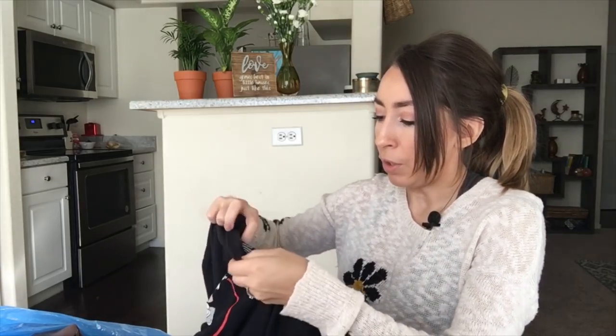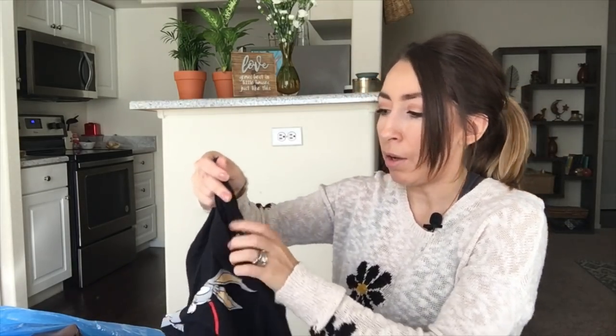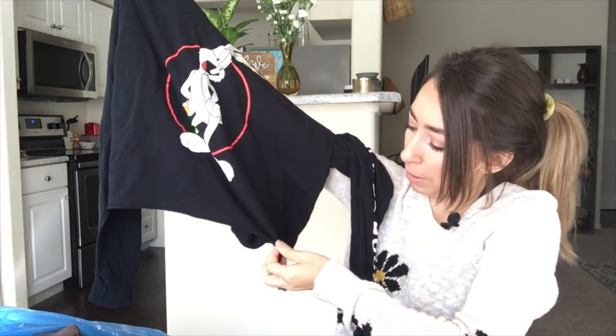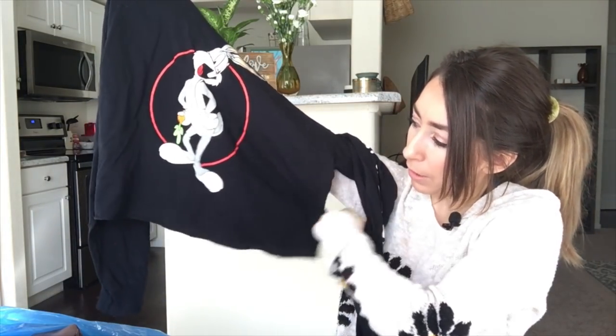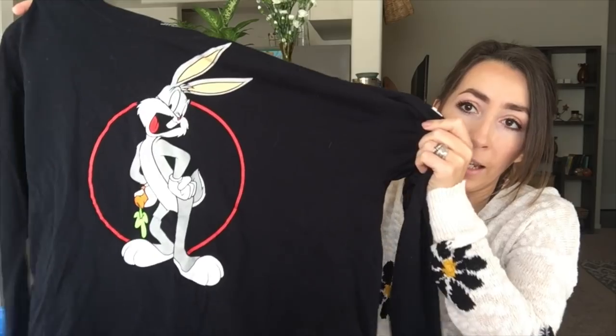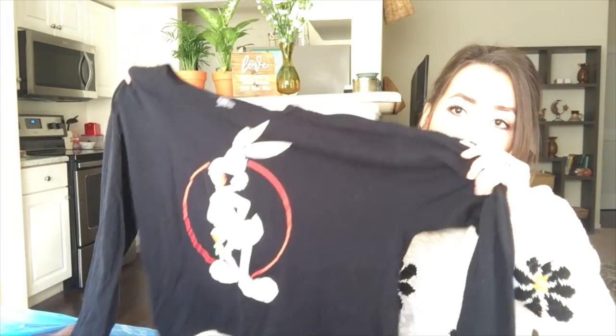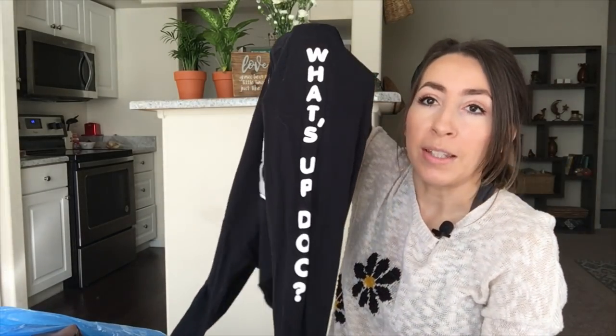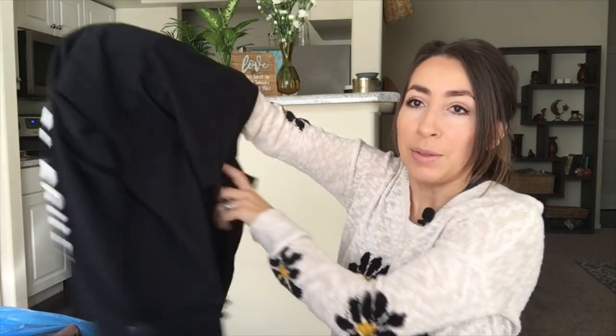This is a Looney Tunes size large cropped top — I think somebody did a DIY crop on this but they did a really nice job. It's a Bugs Bunny top and down the sleeve it says 'What's Up Doc?' Super cute.